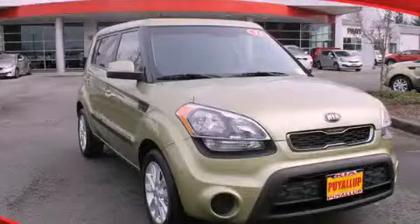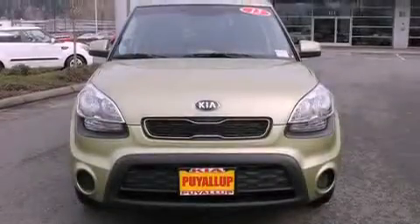This is a brand new 2013 Kia Soul. Space, utility, and fun in one unique package.